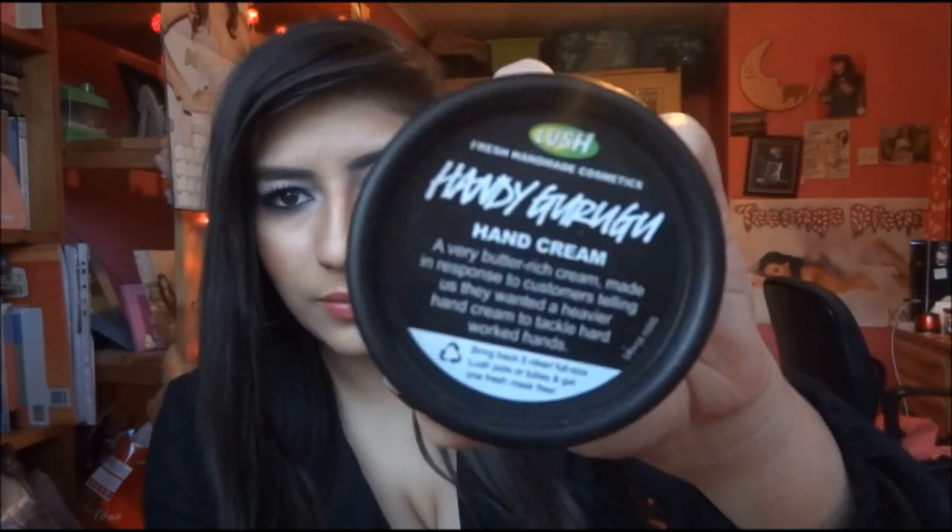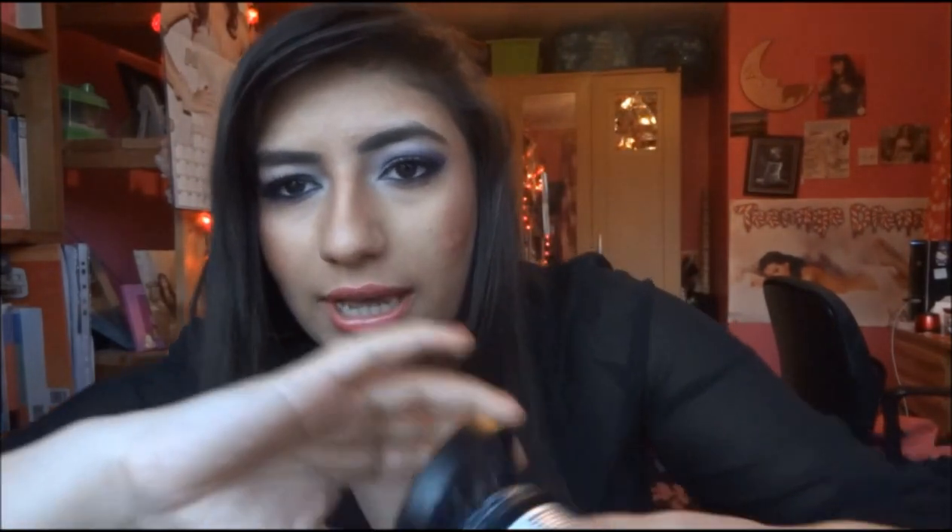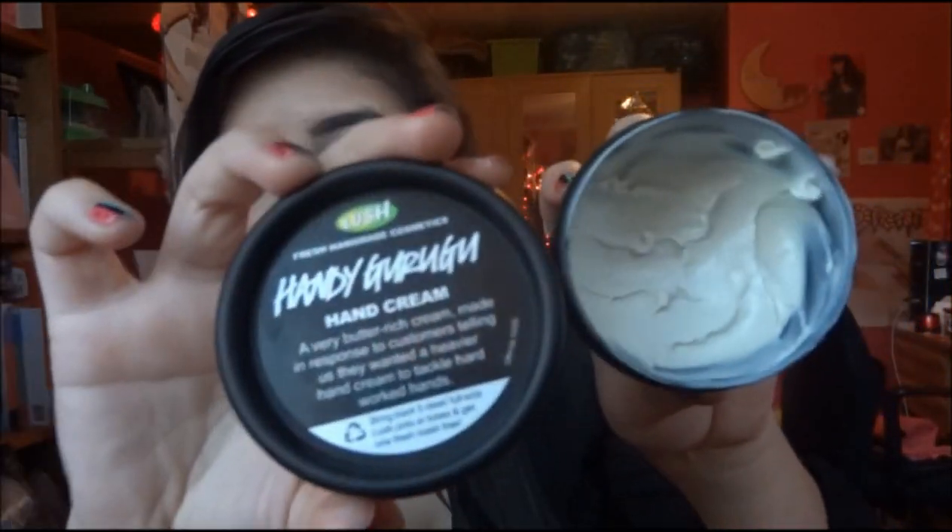Then I have a hand cream from Lush — it's the Handy Guru Goo Hand Cream. This is the most moisturising product I have ever used in my life. It smells good and it's so moisturising. If you have really dry hands and keep having to reapply drugstore ones, just invest in this. It's a bit expensive but you only need to apply it once and it's amazing.